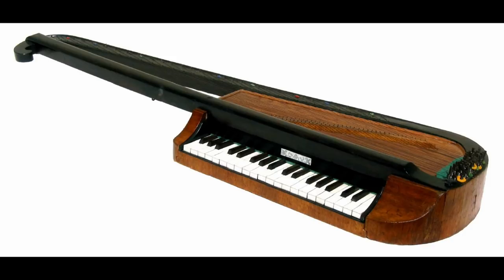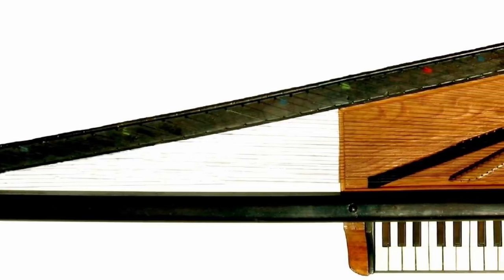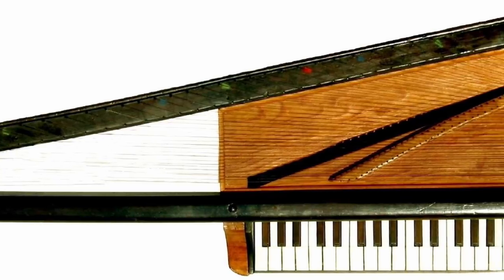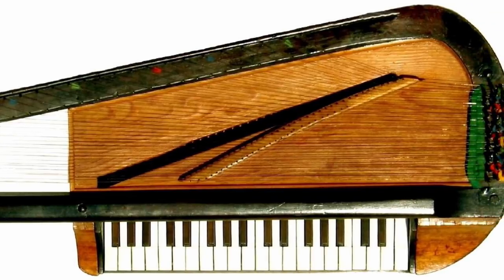Orphicas were built in Vienna and were essentially portable pianos with a three to four octave keyboard. While these instruments were not made in large numbers and ceased production in 1820, they did attract the attention of one Herr Beethoven — Ludwig van — who composed two pieces for the novel keyboard. The Orphica sounded more delicate than a piano, a bit like a dulcimer.